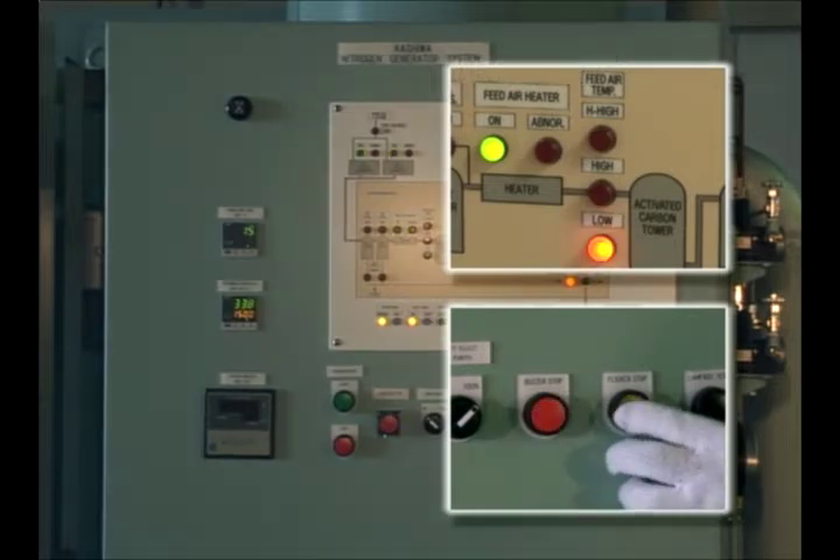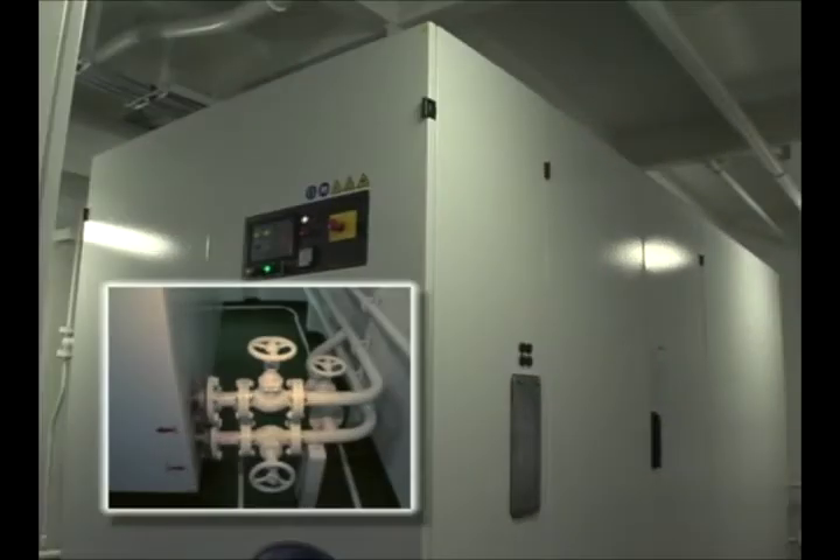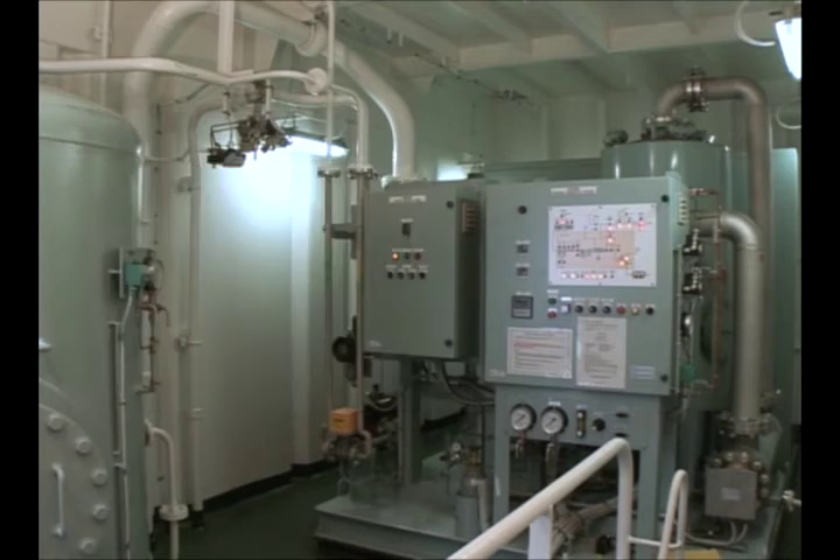Check air temperature in the inlet line. The alarm could be more likely given if air temperature in the inlet line is low. If that is the case, check the flow rate of cooling water for the compressors. If air temperature in the inlet line is not that low, the heater or thermal sensor could be supposedly failed.